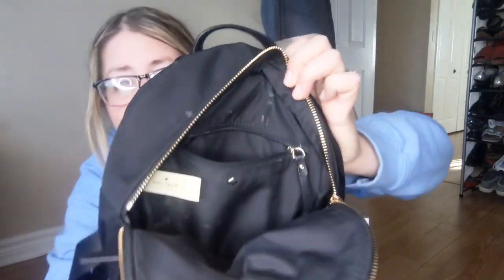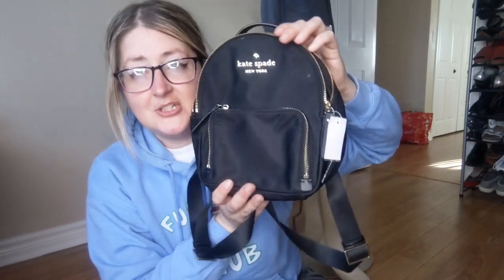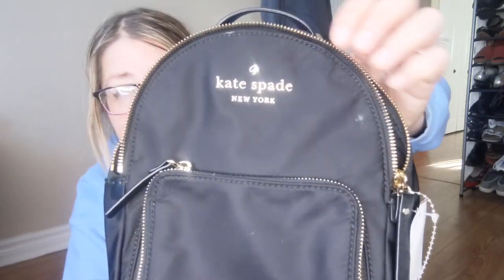When I was checking out, they had some bags in the back and I usually don't look through them because you have to ask to see them. But there was a bag that caught my eye — it's Kate Spade. It was $29.99 and it just needs a tiny bit of cleaning. It has a little care card inside and it's not really that dirty. It's a little backpack, and being a backpack they're more trendy right now, I think it could do quite well because it's in really good condition.